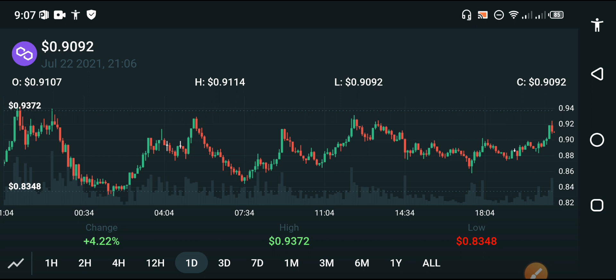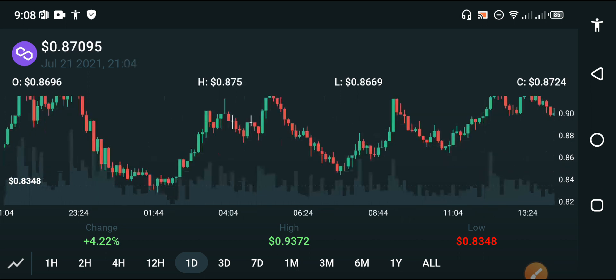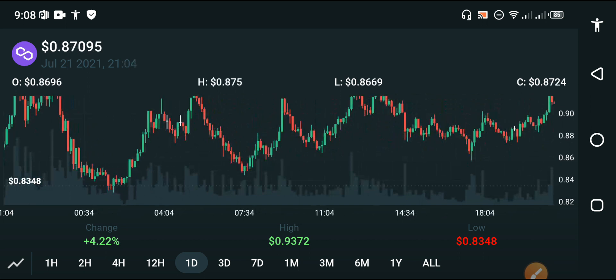First of all, you can see here — if we look at the last one-day price chart on the screen, and if we do the chart analysis of Polygon MATIC, they go in a certain ratio. You can see the target levels of Polygon MATIC on the chart.